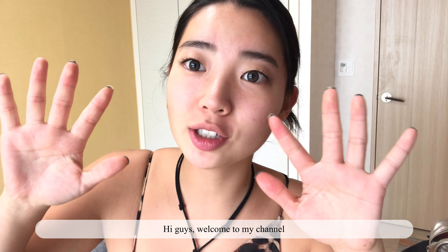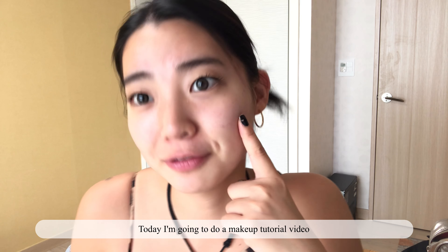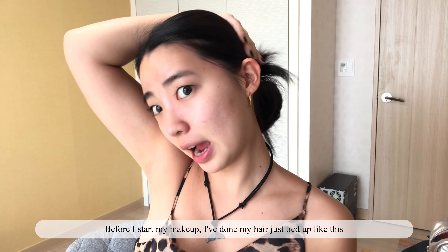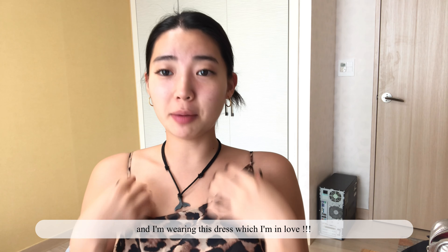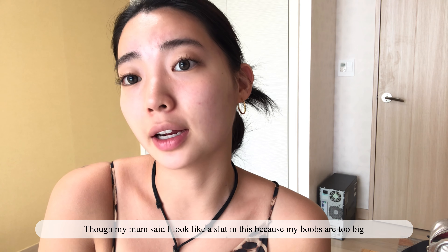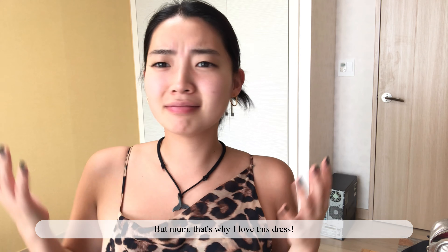Hi guys, welcome to my channel. Today I'm going to do a makeup tutorial video. Before I start my makeup, I've done my hair — I just tied it up like this — and I'm wearing this dress which I'm in love with, though my mom said I look like a slut in this because my boobs are too big.